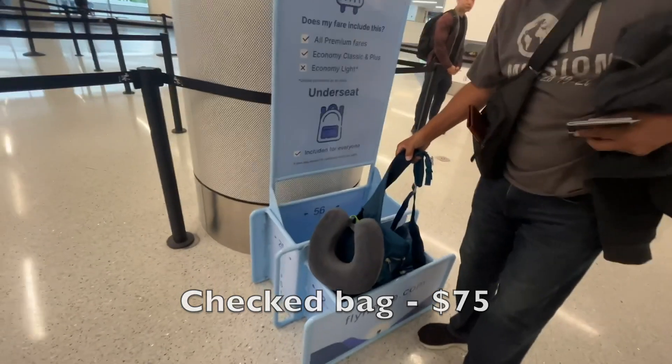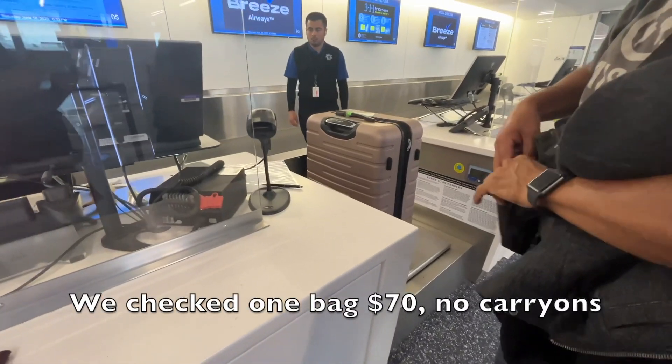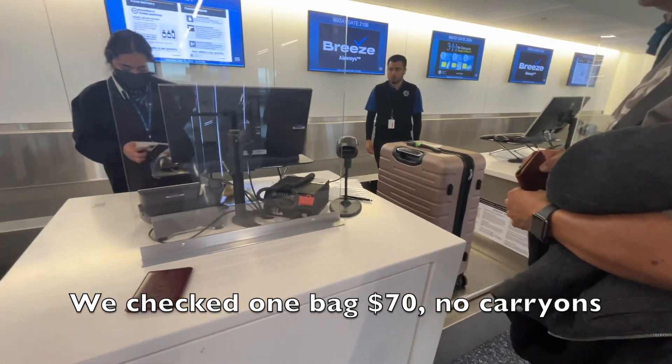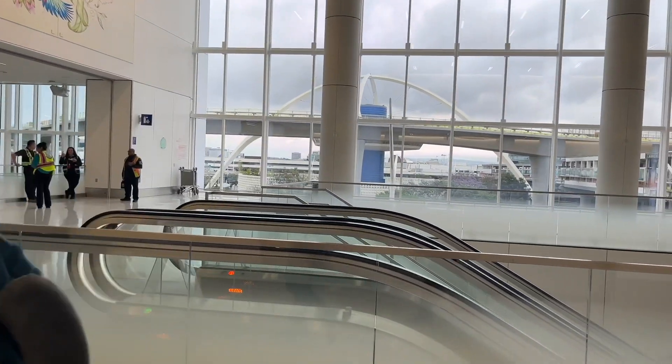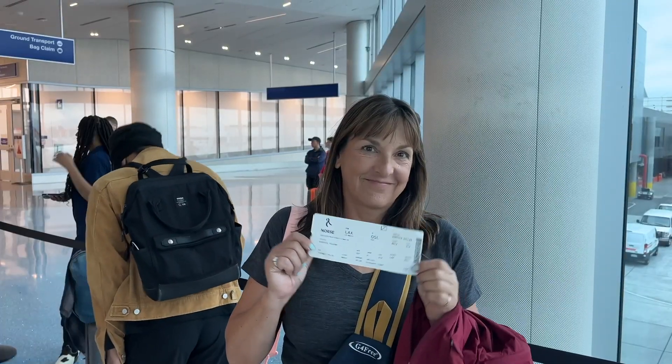There are lots of extras that you can pay for — putting checked bags and carry-ons under the seat. They're very strict about the size.